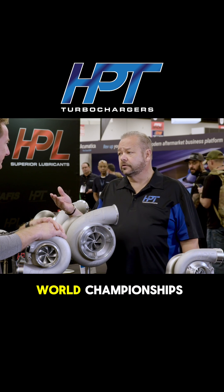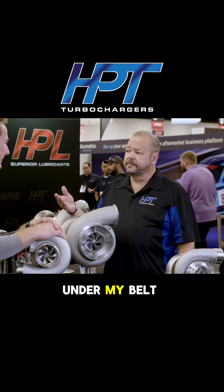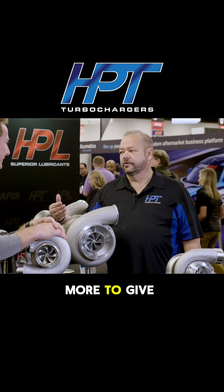Having over 700 world championships and world records under my belt in 35 years was awesome, but I've got more to give.